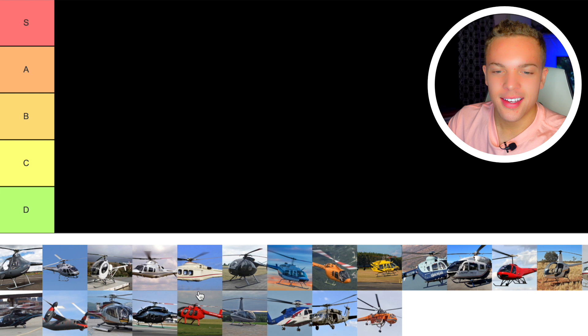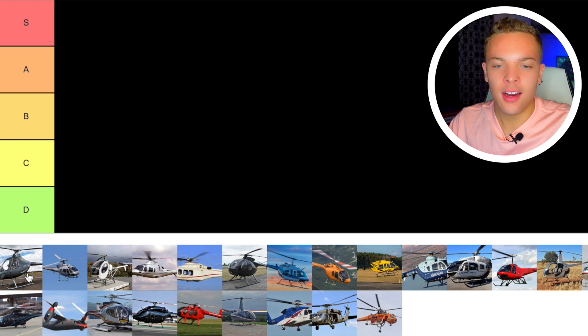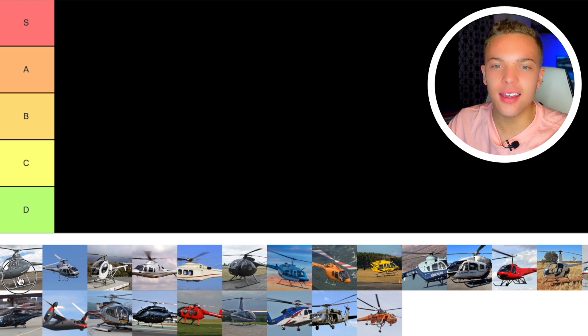The first one is the Cabri G2 — I just made a video about it, you can check that out. I think the Cabri is a great helicopter. It's better than the Robinson R22; it's got three blades and is a little more advanced. There are problems with it — if the screen fails you lose a lot of instrumentation — but in terms of trainer helicopters it's one of the best. It's kind of expensive, but I'm going to go A tier.